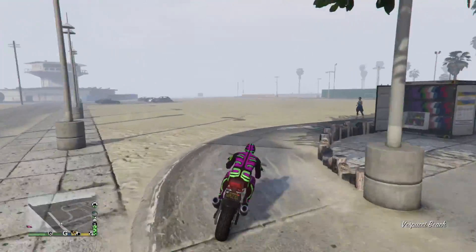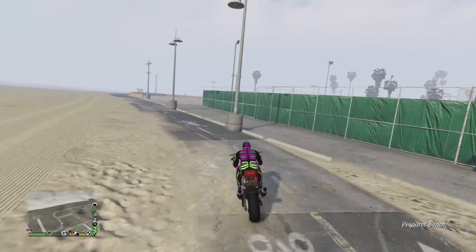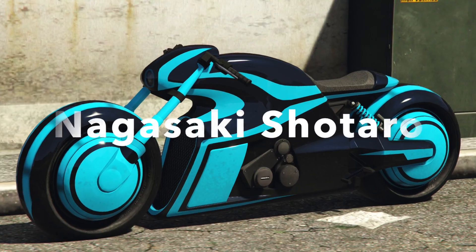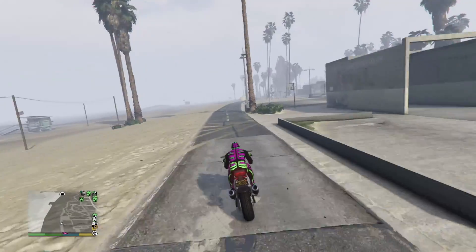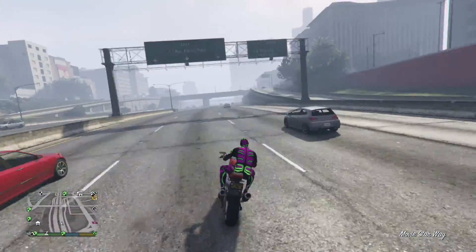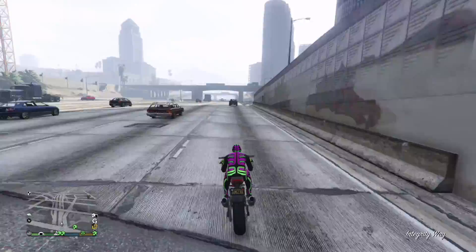If you are wondering what a better alternative is, I would suggest the Bati 801, which is only sixteen thousand dollars. Or if your budget is bigger, the Nagasaki Shintoro, which is a very good bike and will cost you two million two hundred and twenty five thousand. You can find the Bati on Southern San Andreas and the Shintoro on Legendary Motorsports.